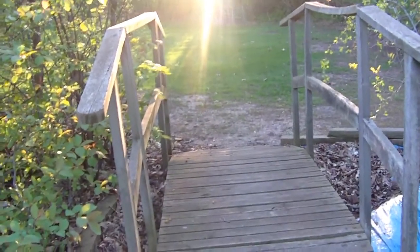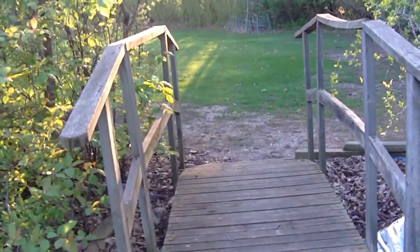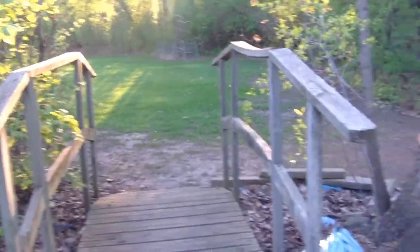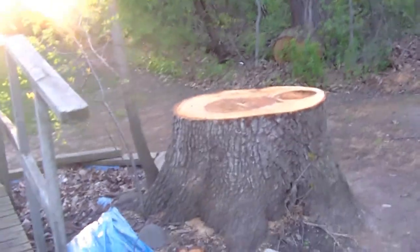Oh yeah! Remember this bridge? Remember the tree next to the bridge? That ginormous red oak tree? It's gone!